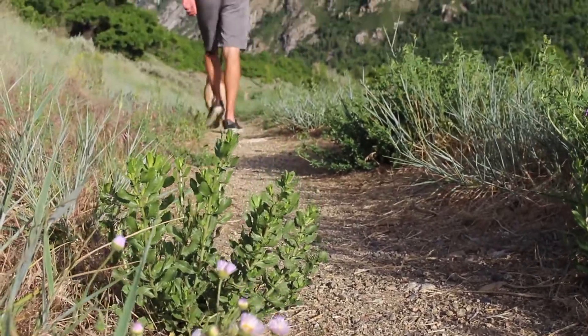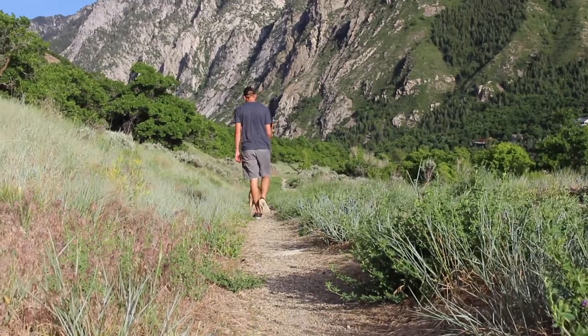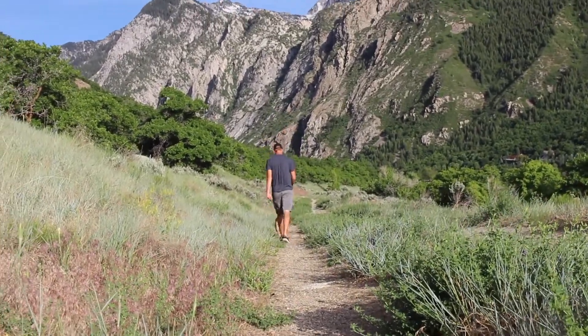You can help us. Call your elected officials along the Wasatch Front and let them know how much you value and support open space.